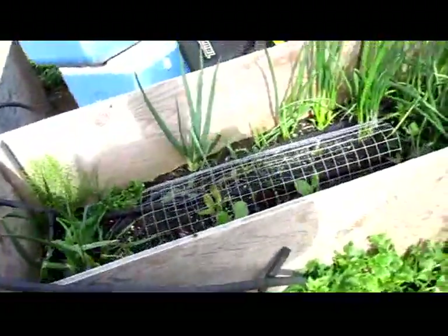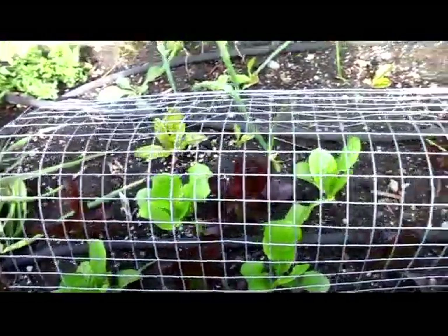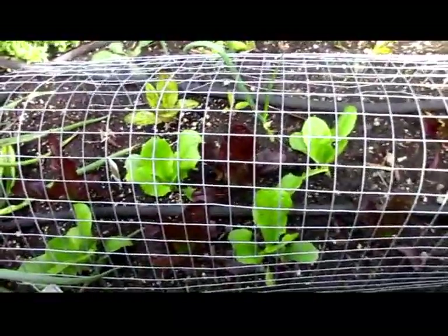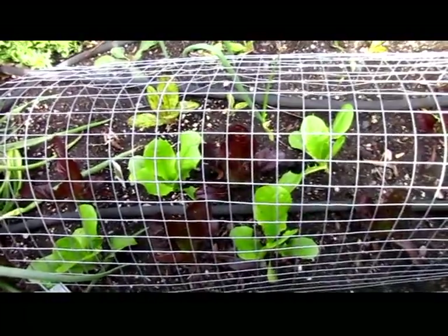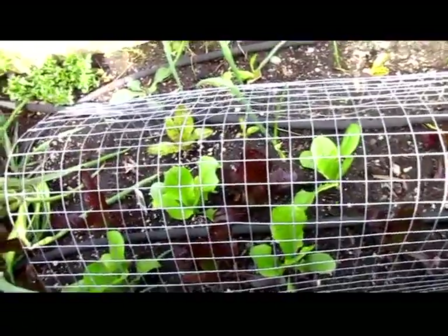Over here I'm protecting the bulk of the lettuce with just some curved wire over it. It's doing really well. I think in another week I might even be able to start taking off one leaf per plant, so it won't be much, but it's something.